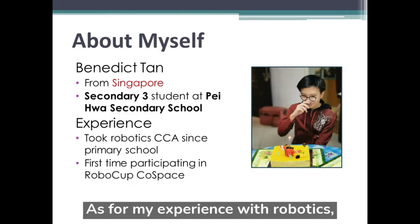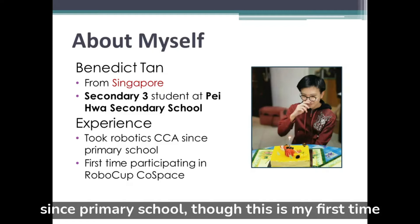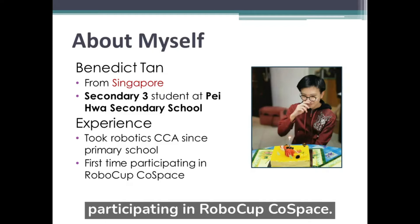As for my experience with robotics, I chose robotics for my co-curricular activity since primary school, though this is my first time participating in Robocop Co-Space.